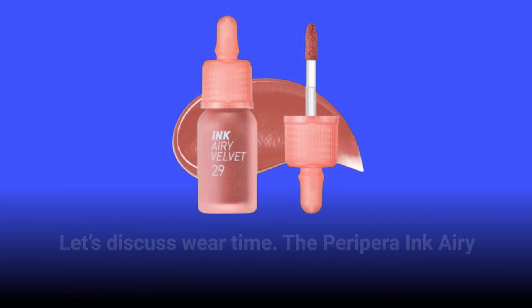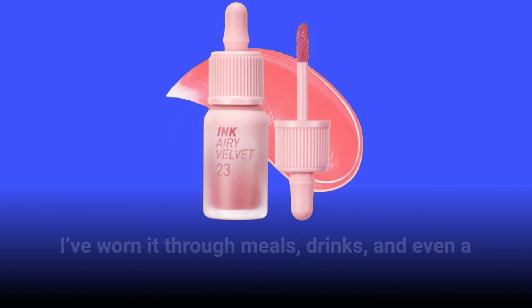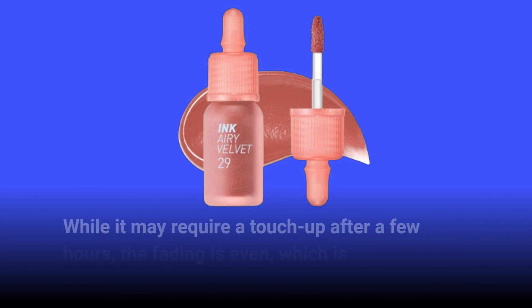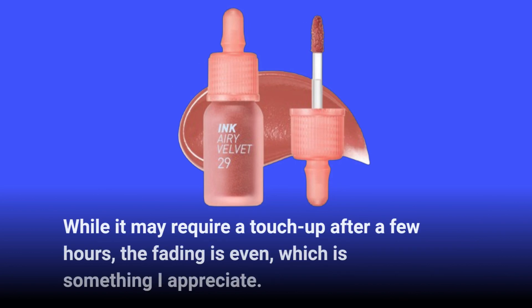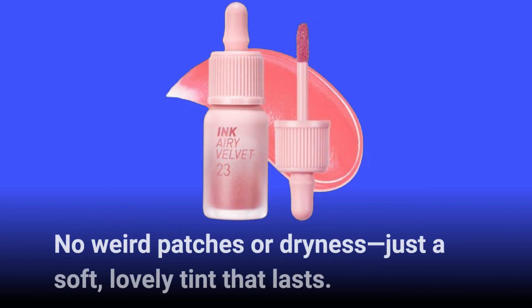Let's discuss wear time. The PeriPara Ink Airy Velvet Lip Tint has impressive staying power. I've worn it through meals, drinks, and even a long day out, and it still holds up beautifully. While it may require a touch-up after a few hours, the fading is even, which is something I appreciate — no weird patches or dryness, just a soft, lovely tint that lasts.